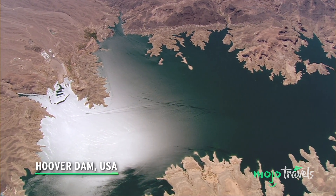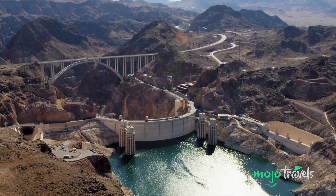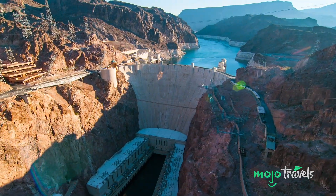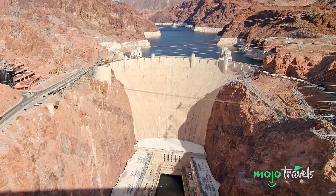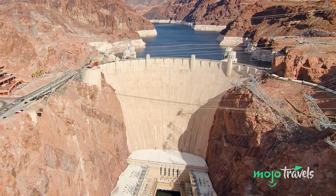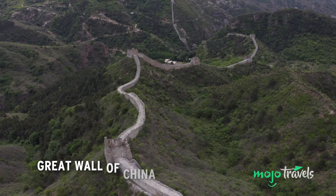Hoover Dam, USA. Straddling the Colorado River is the Hoover Dam, built on the authority of President Herbert Hoover in 1931. It had a joint purpose: providing large amounts of power and drinking water to the desert, while also providing thousands of laborers with jobs at the height of the Great Depression. Today Lake Mead remains America's largest reservoir. The dam produces 3.3 terawatt hours of energy each year and helped kickstart Las Vegas's growth. In 2010 a massive bypass bridge was built across the canyon.